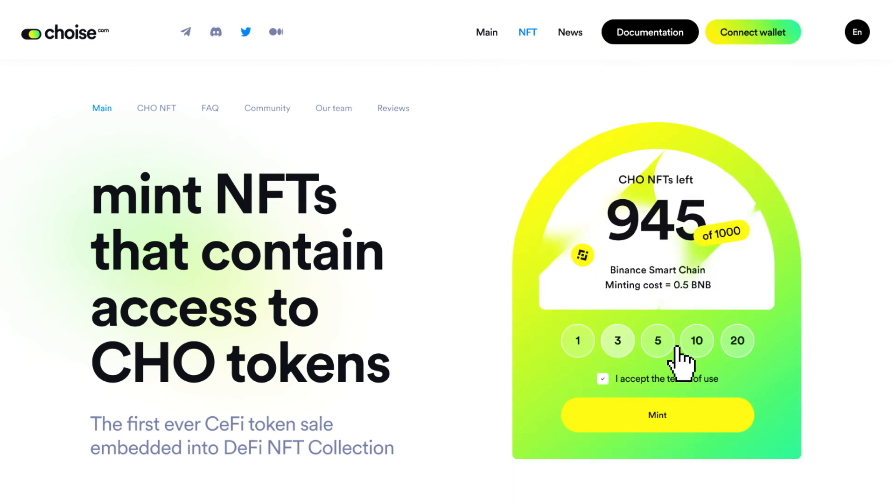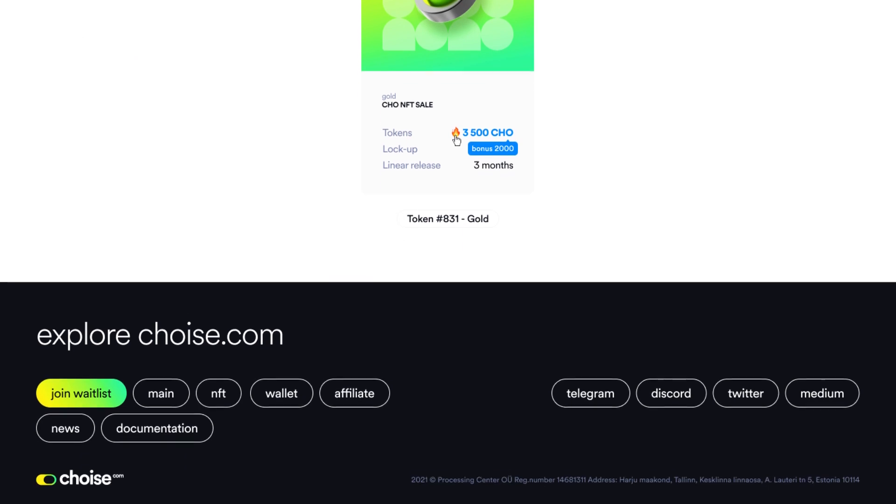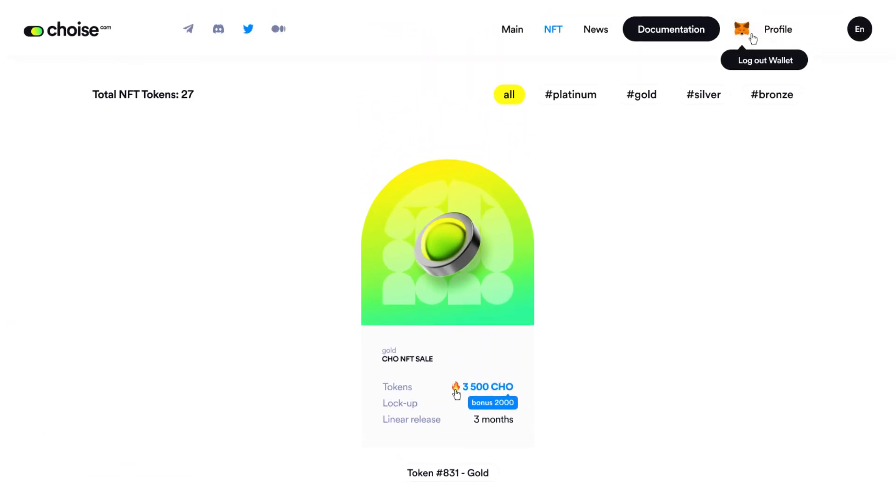Next, choose the amount of NFTs you wish to mint and click on Mint. Next, confirm the transaction on Metamask. Done! Go back onto your profile page to see your minted NFT.